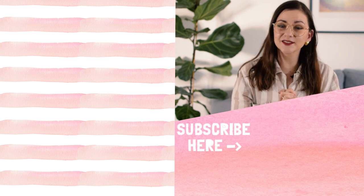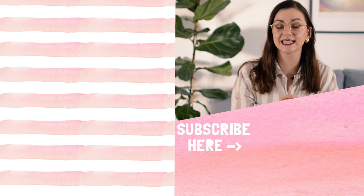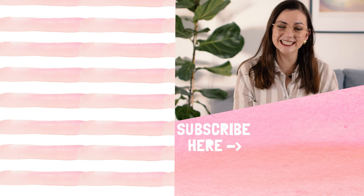If you're not subscribed already, make sure you do because I post new content about thrifting and secondhand finds every week. Thank you so much for watching — I will see you in my next video. Have a great day, bye!